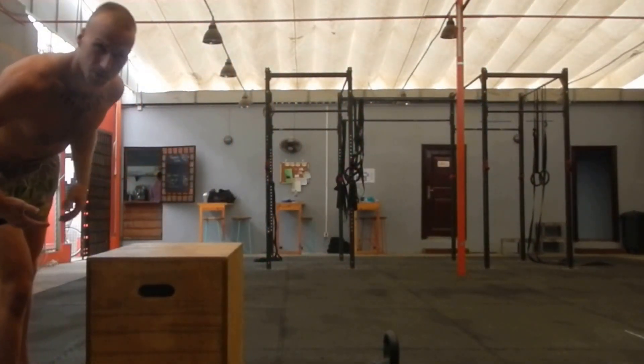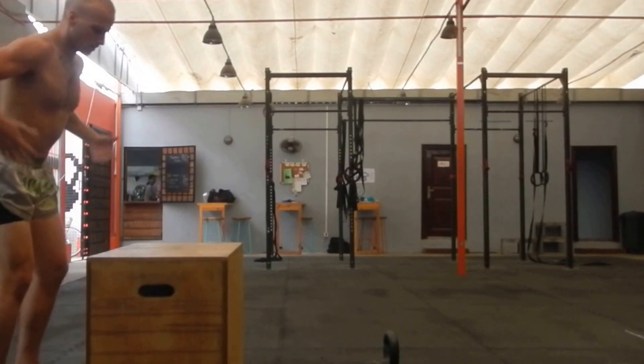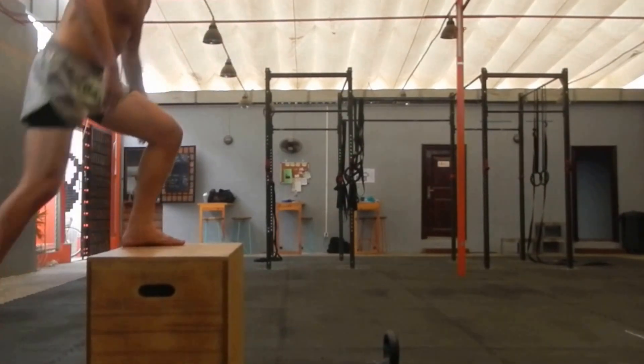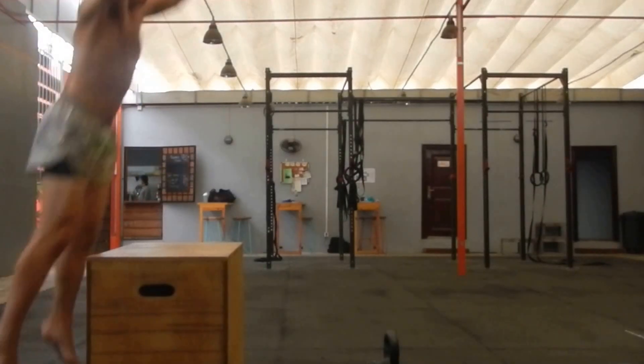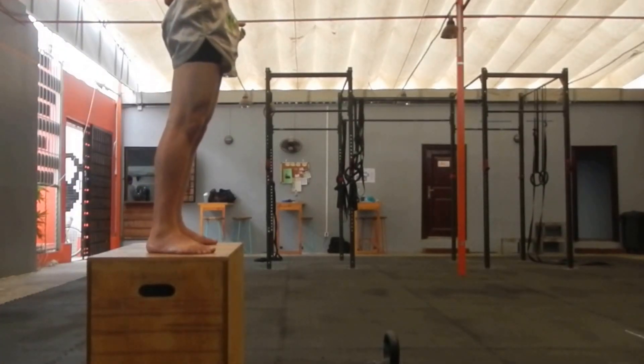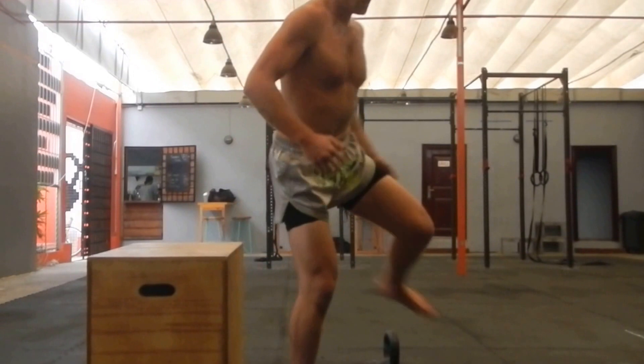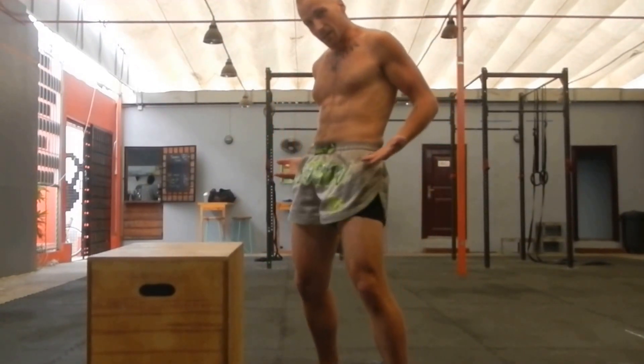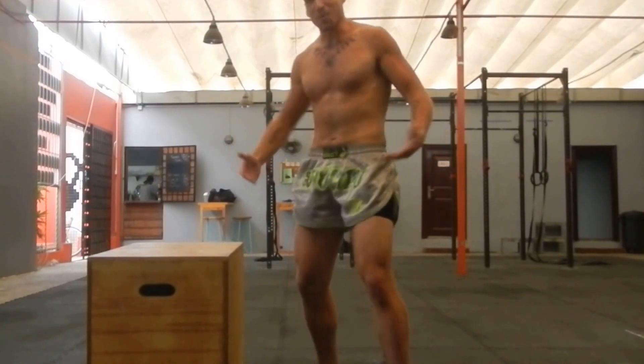So the box jump goes a little something like this. And that's great to develop the explosiveness in your legs and that hip right there.